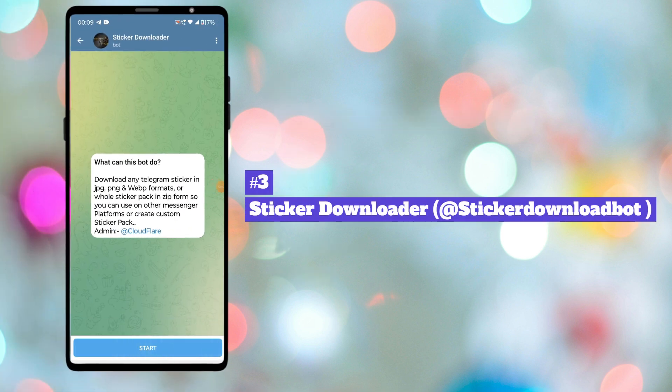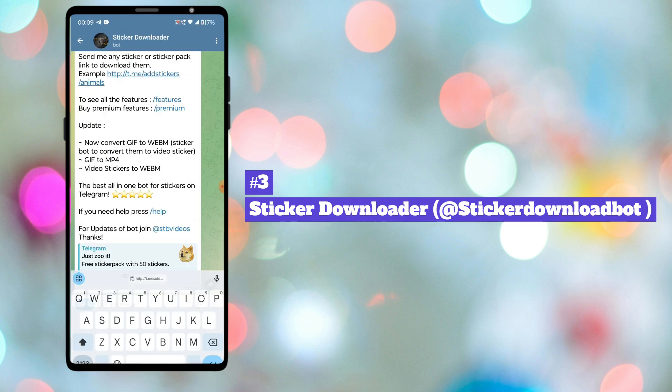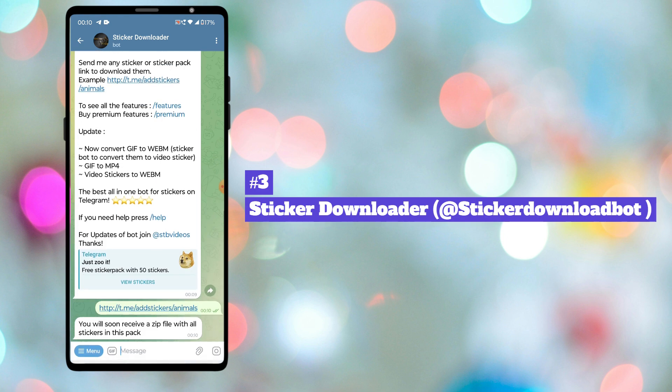Next in our list is Sticker Downloader Bot. Telegram has thousands of stickers. With this Sticker Downloader Bot, you can download any stickers in JPG, PNG, and WEBP format by just sending the sticker or sticker link to the bot.